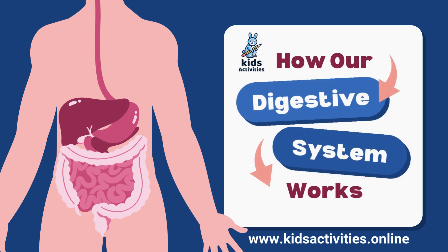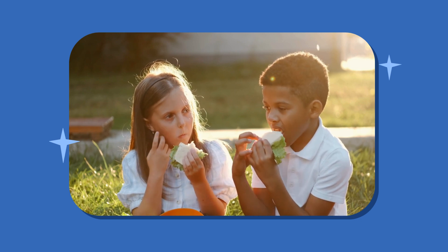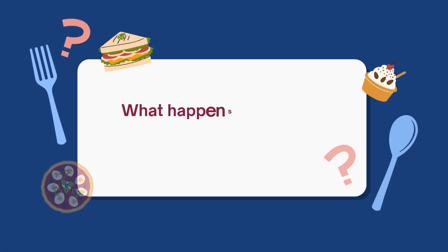How our digestive system works. What happens to our food after we eat it?